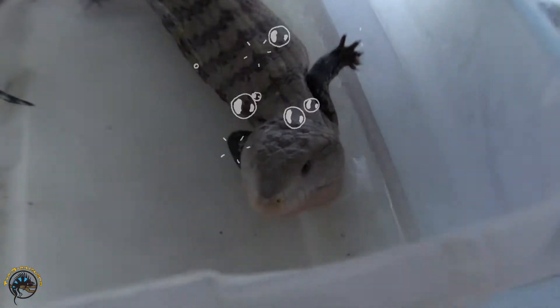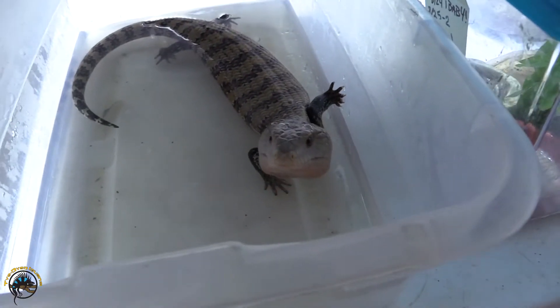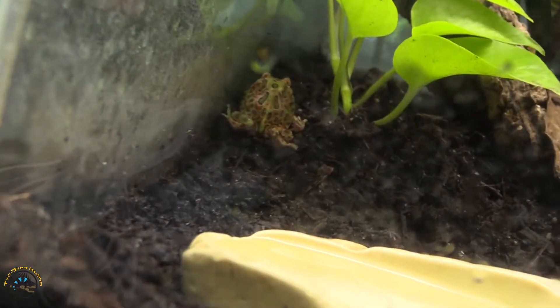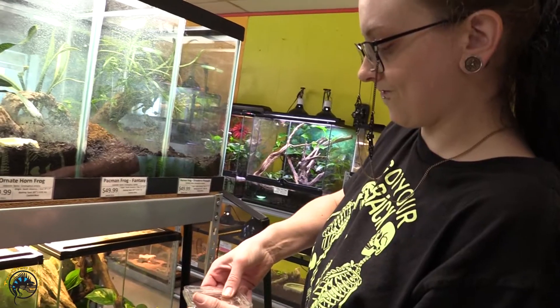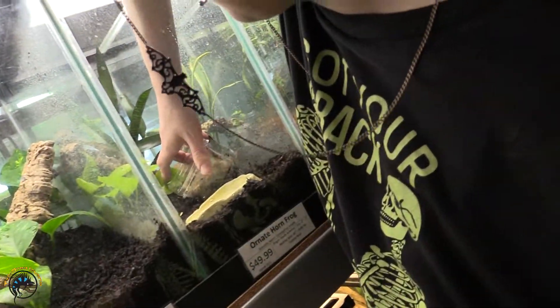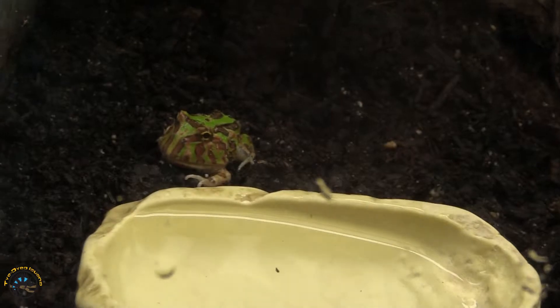Somebody's getting his bath. Jenny's going to put away the frogs first. I was like, it's got Christmas colors — it's an ornate. Wouldn't it be fun if they had like an orange and black? I wouldn't doubt they already have that. I know there's probably dart frogs that are orange and black, but I don't know about Pac-Man frogs. Have you seen the bumblebee frogs? Those are yellow — they can be orange and black.